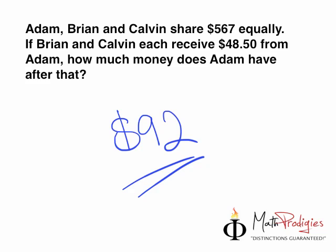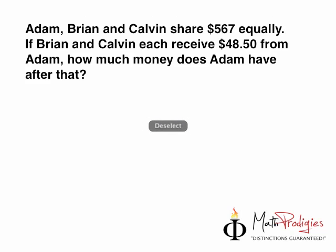Now, how do we do this question? We do this question by, again, using the quote of the week, which is: line by line, the answer is mine. So, let's read one line by one line first.